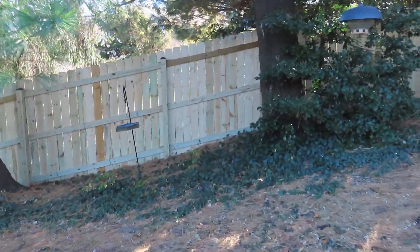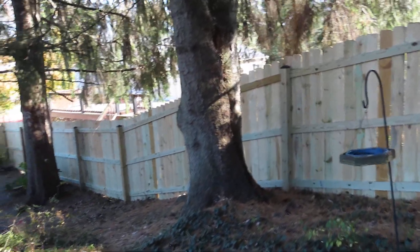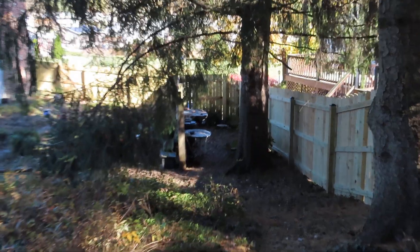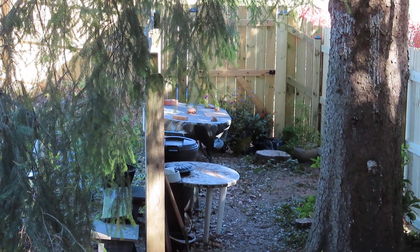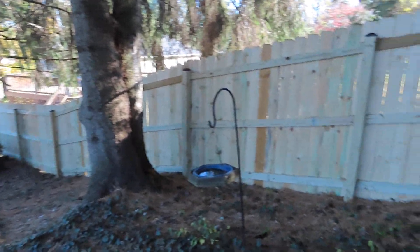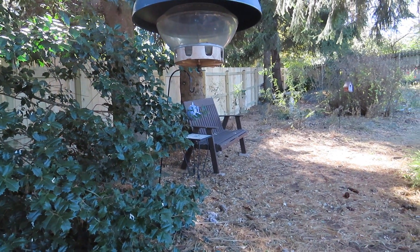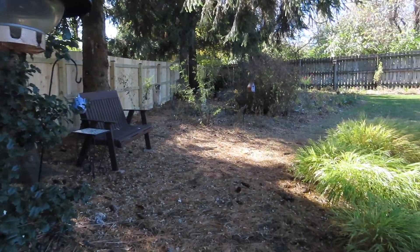If you walk over here, you can see how we have an enclosed area now with the fence, which is kind of nice. The fence goes all the way up to the back corner of the yard. And again, the reason I did that was because of deer.